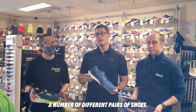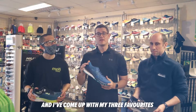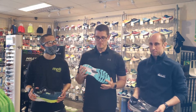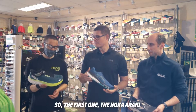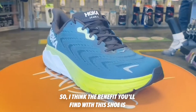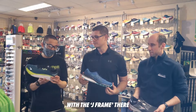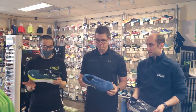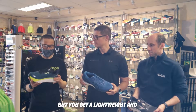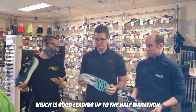I've just been through trying a number of different pairs of shoes and I've come up with my three favourites. Paul, give us a low down on each one. So the first one, the Hoka Arahi — the benefit you'll find from this shoe is you've got a degree of guidance with the J-frame, which is going to help with that excess compression. But you get a very lightweight shoe with a nice rocket pulse, which is very good going up to the half marathon.